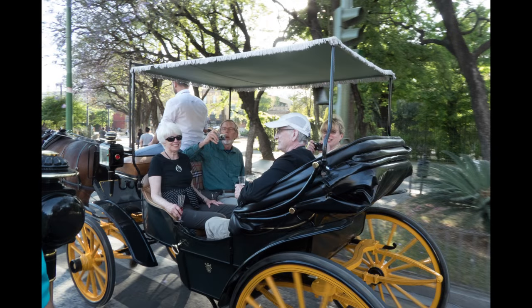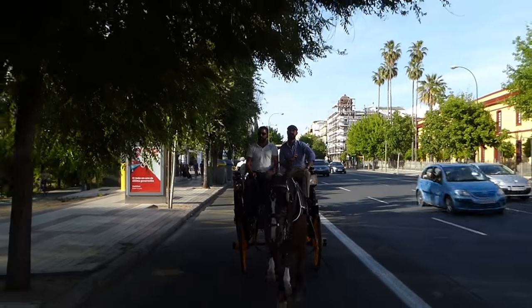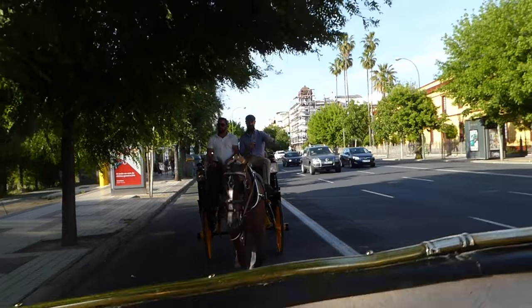What a treat! Javier books us all for a carriage ride from our Hotel Amadeus to the Plaza de España, the site of the 1929 International Fair.